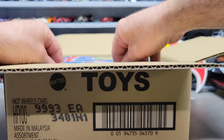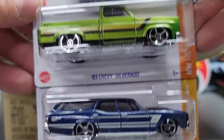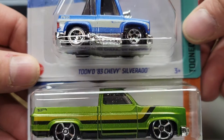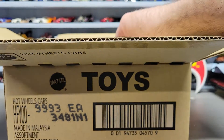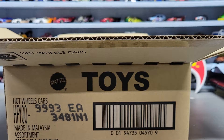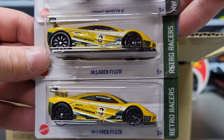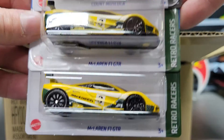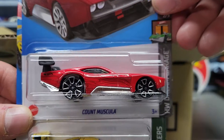Next three we got another '70 Chevelle, '83 Silverado, and another tuned '83 Silverado. Next three we got two of the McLaren F1 GTRs - Kroger exclusives - two in this box, two in the last box, and a Count Muscular.